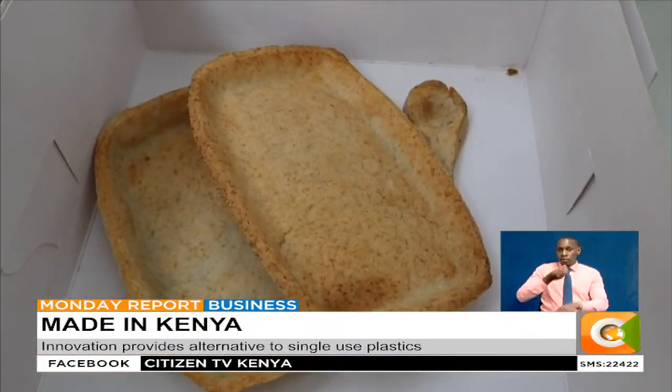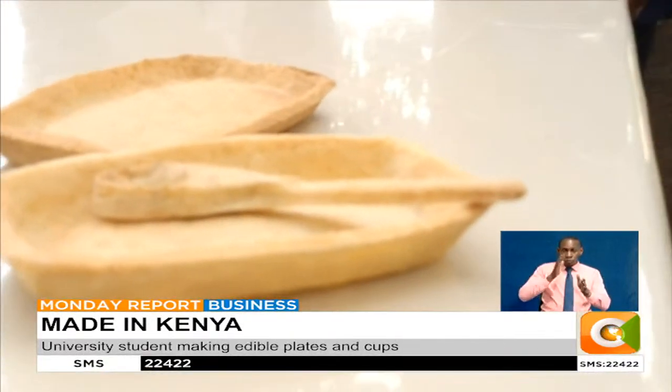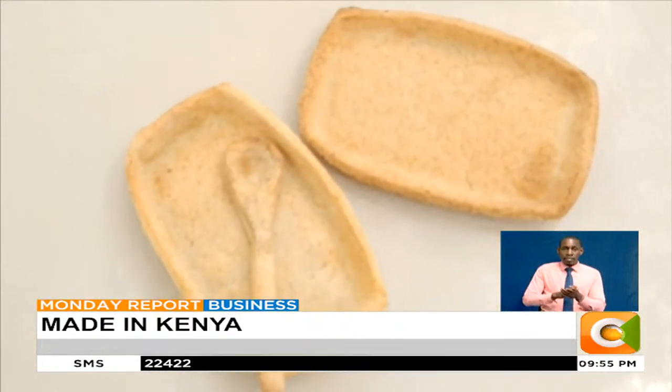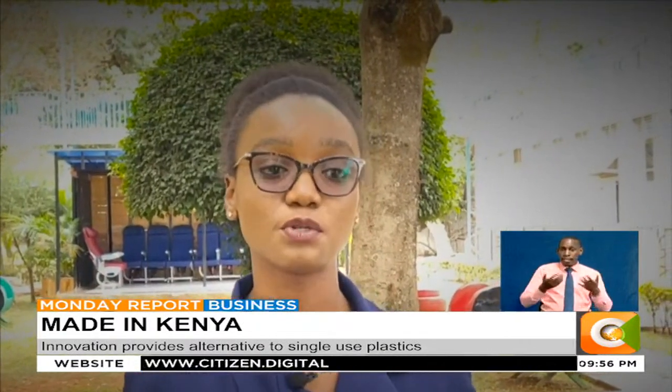In turn, the end product is completely edible. Cheryl says that one of the things she has taken into consideration in her innovation is the end user's diet and taste preferences. So they were able to develop a product that anyone can consume, regardless of their dietary restrictions, age or health status.